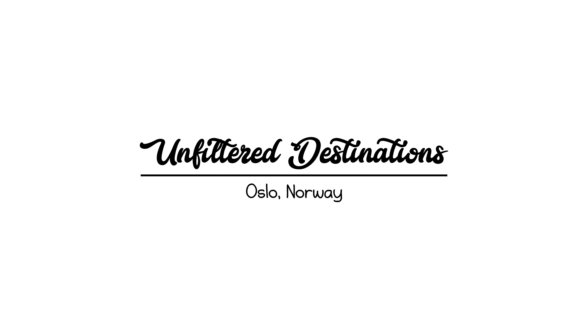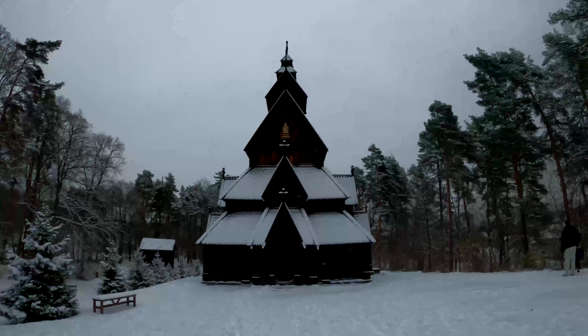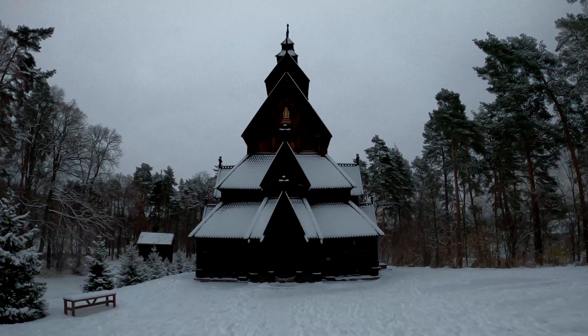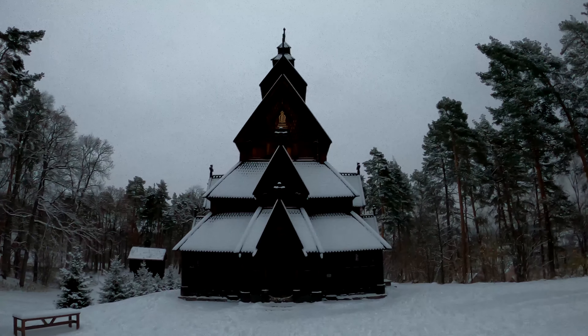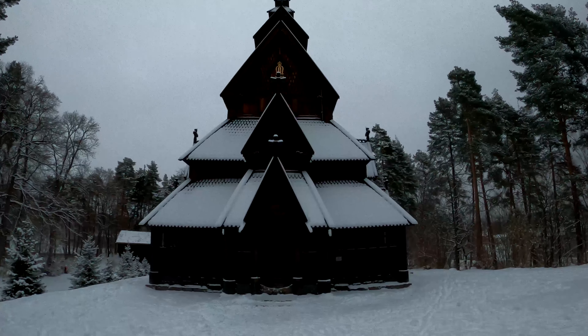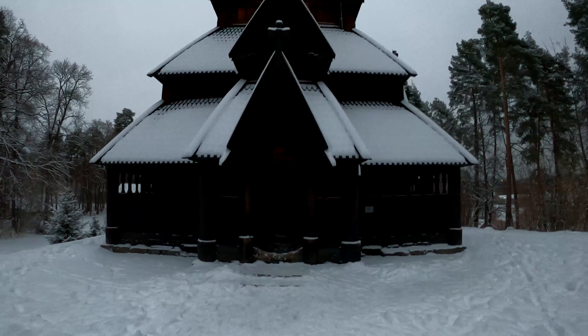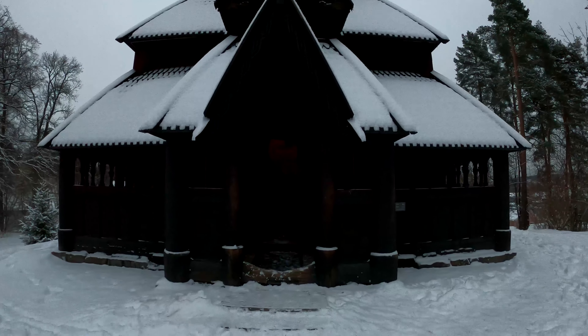This here is the beautiful stave church. As you can see, it has been made of different layers separately. You only have access to like one room inside, over here, which is this.